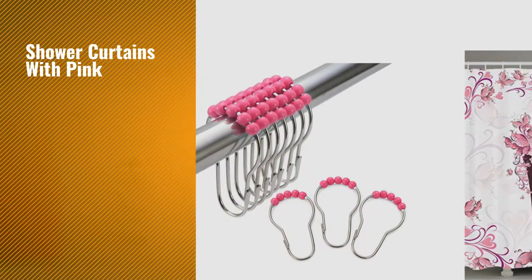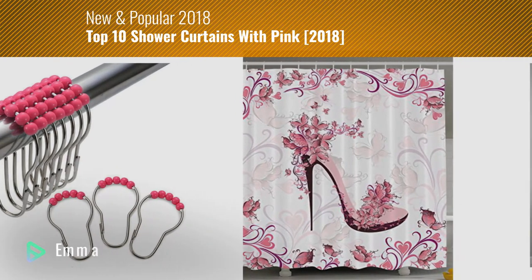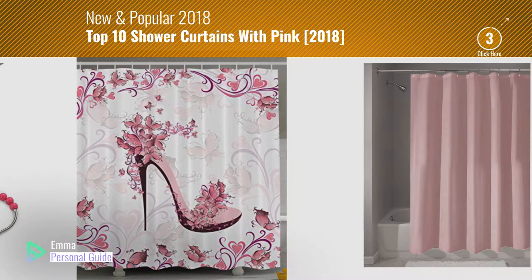If you're looking for shower curtains with pink, this video is for you. My name is Emma, your personal guide — welcome to our channel.